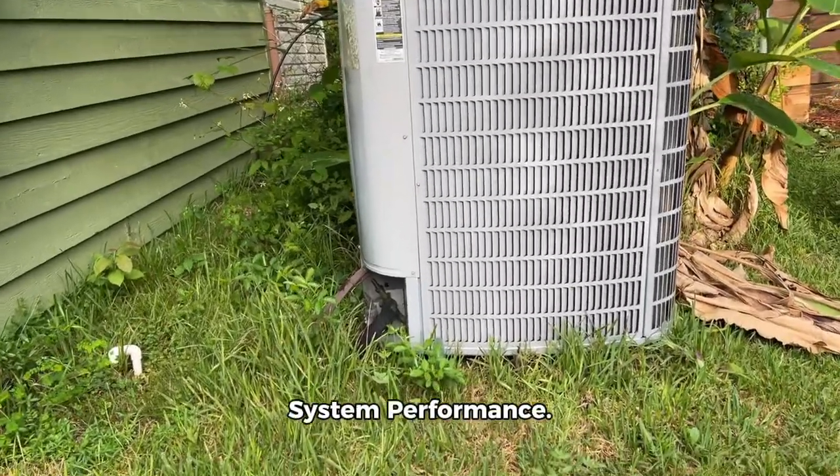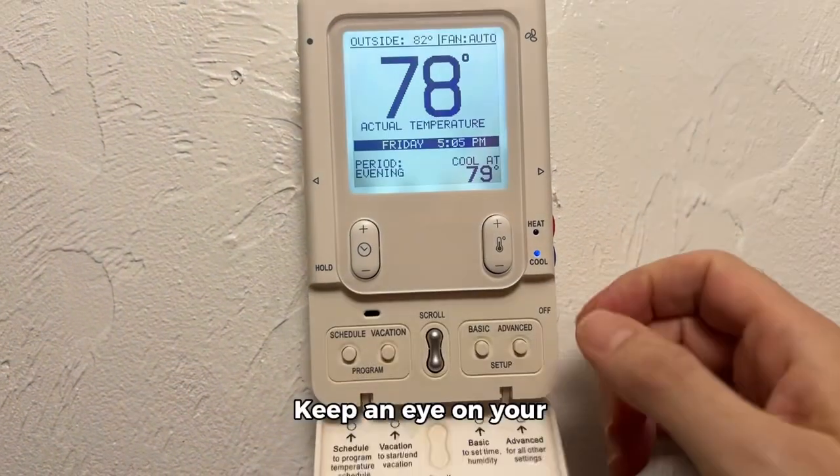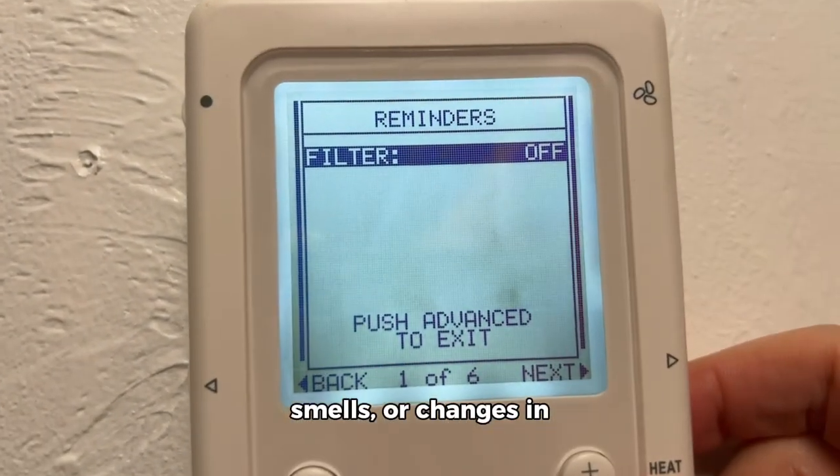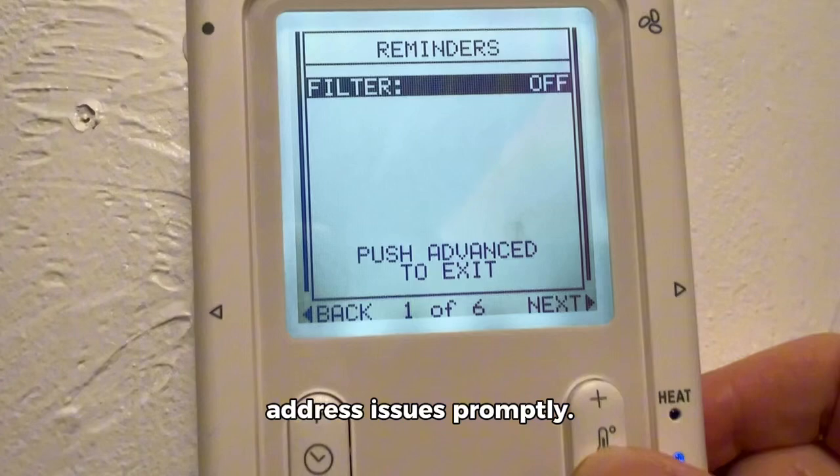Lastly, monitor system performance. Keep an eye on your system's performance, including unusual noises, smells, or changes in cooling efficiency, and address issues promptly.